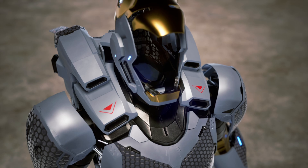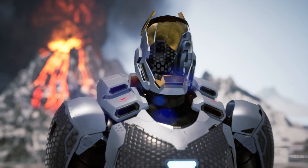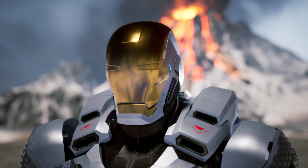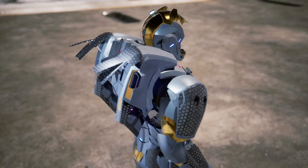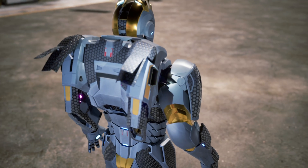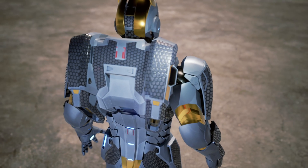To break Earth's gravitational pull, the Mark 39 must be capable of flying many times faster than the speed of sound, making it one of the six fastest suits in Tony Stark's arsenal. It reaches supersonic speeds and performs acrobatic maneuvers in the vacuum of space, defying the limits of physics.